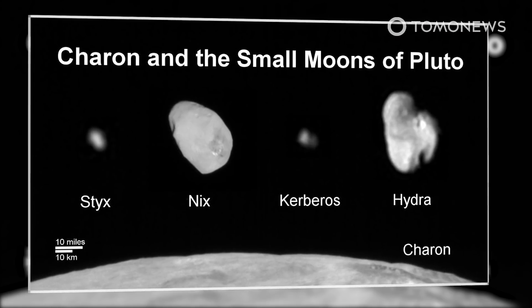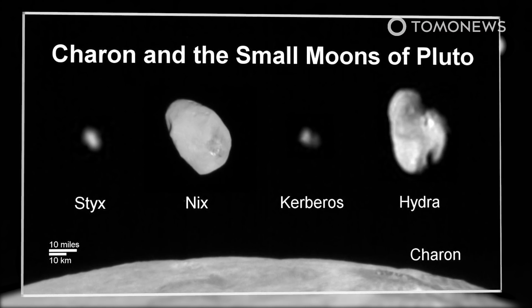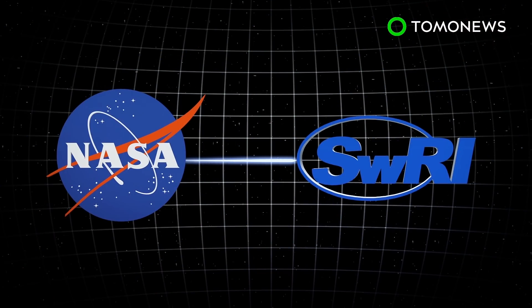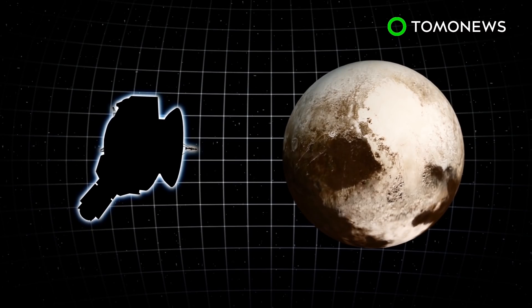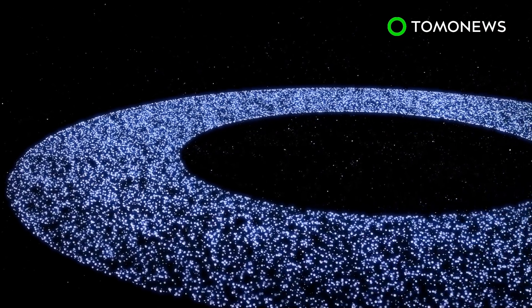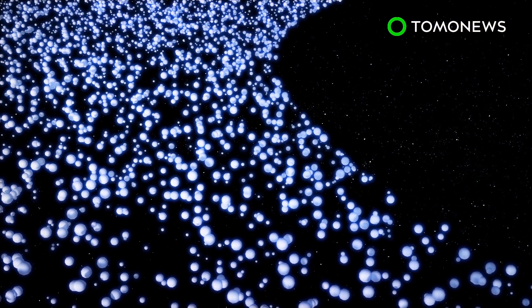Pluto may no longer be a planet astronomically, but it remains of significant interest to scientists. NASA has commissioned Southwest Research Institute to study the possibility and cost of a long-term Pluto orbiter mission. NASA and Southwest Research Institute aim to send an unmanned spacecraft to study Pluto and two other Kuiper Belt objects for a total of two years.